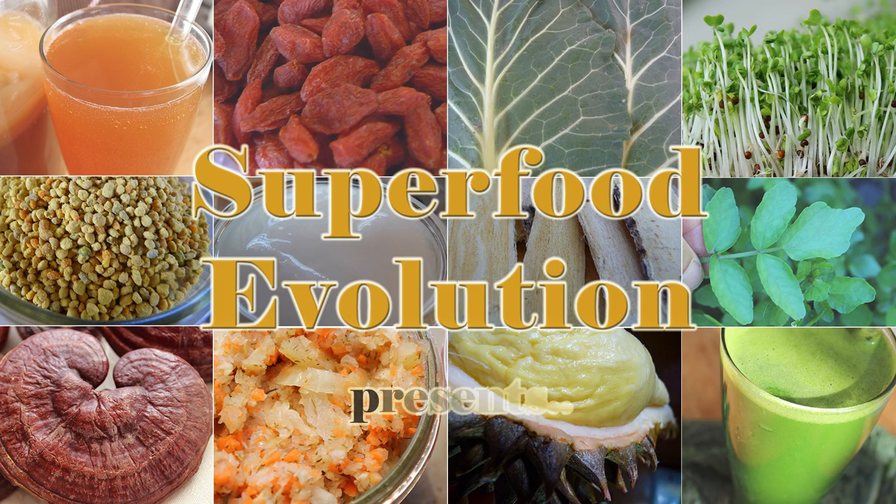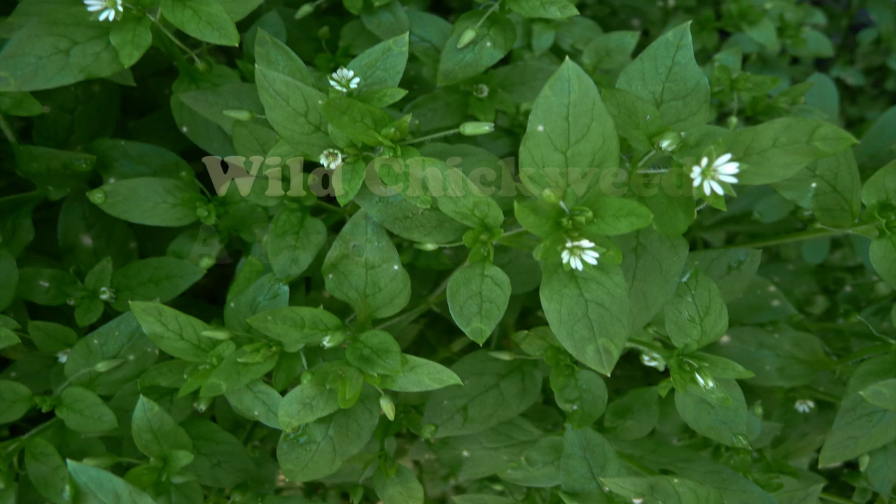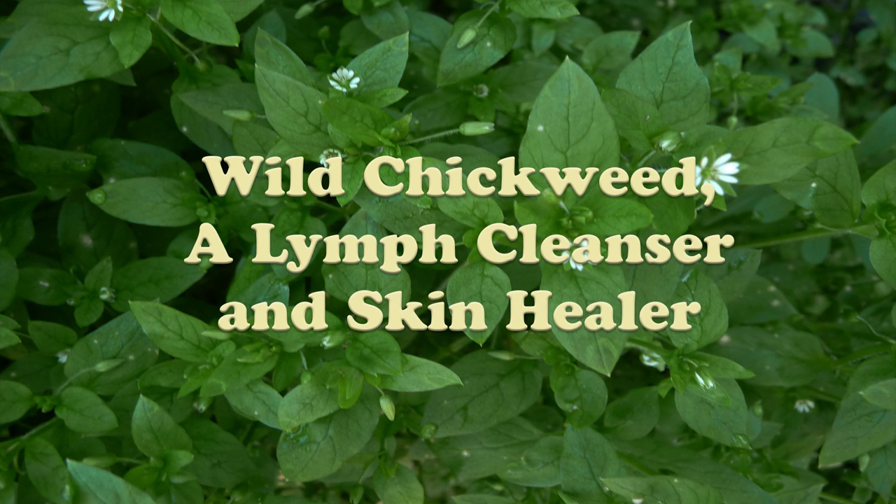Superfood Evolution presents Wild Chickweed, a Lymph Cleanser and Skin Healer.